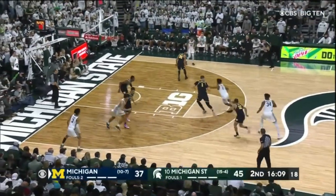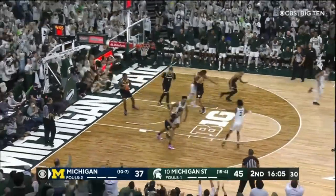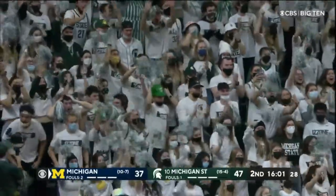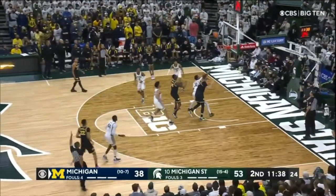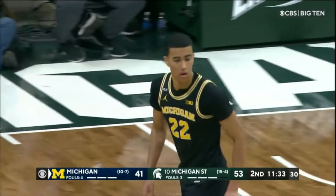MSU starts the second half with a 14-3 run. A.J. Holgaard with the ball fake and the bucket. The Spartan bench outscored Michigan's 33-6. Caleb Houston helped slow the momentum for a moment — three of his 11 here — but Michigan struggled from deep. More on that coming up later.